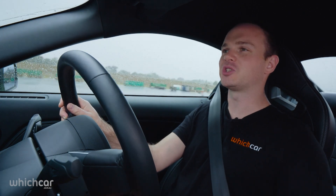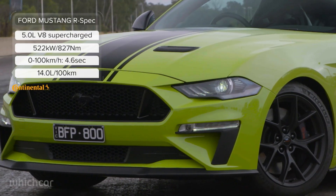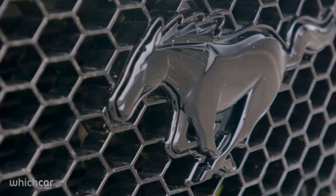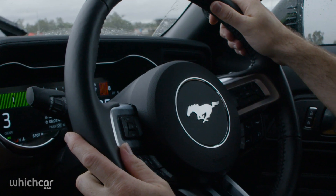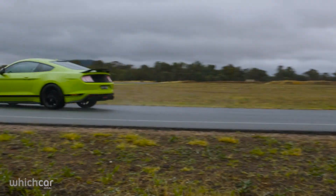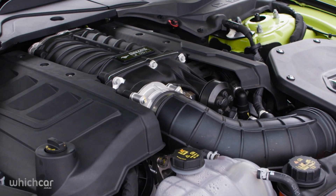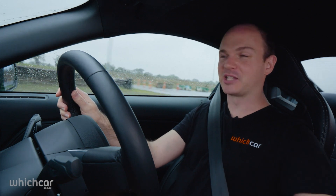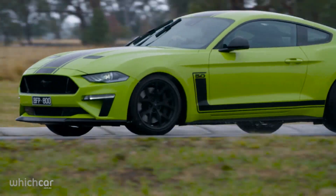The Ford Mustang R-Spec is now the closest thing we have to a locally built muscle car. The Mustang bit still comes from the US, but the R-Spec bit is added right here in Australia. It's a collaboration between Tuna Herod Performance and Ford, but don't think this is some aftermarket special — you buy it from a Ford showroom and you still get the full five-year warranty. Remarkable, because the five-litre V8 has been supercharged to over 500 kilowatts. The rest of the package features upgraded suspension, new wider wheels, and distinctive exterior styling.